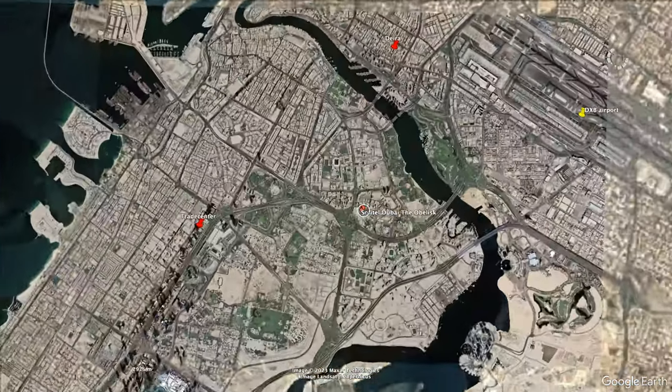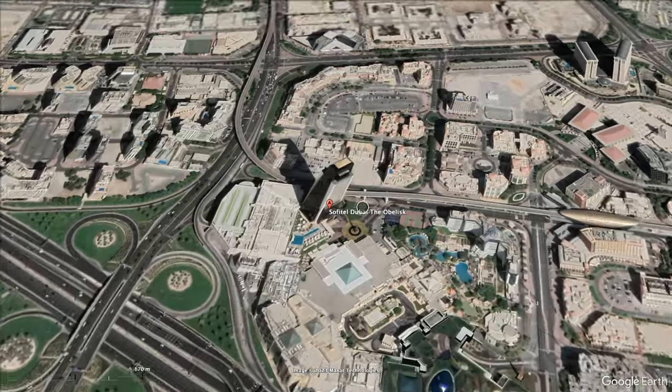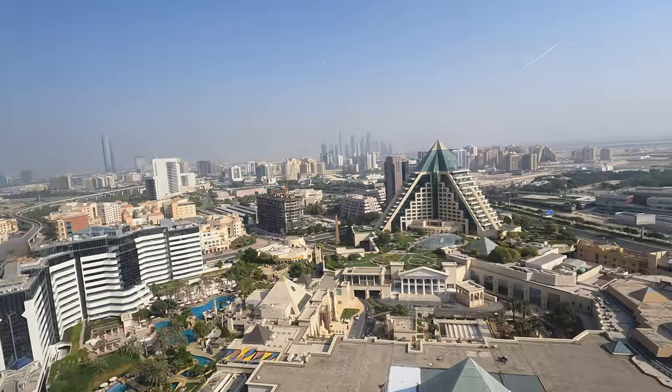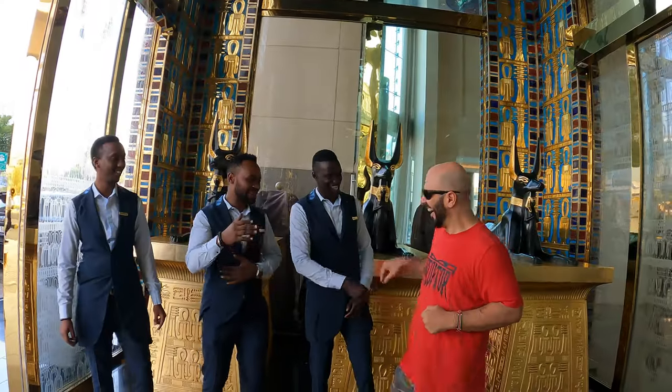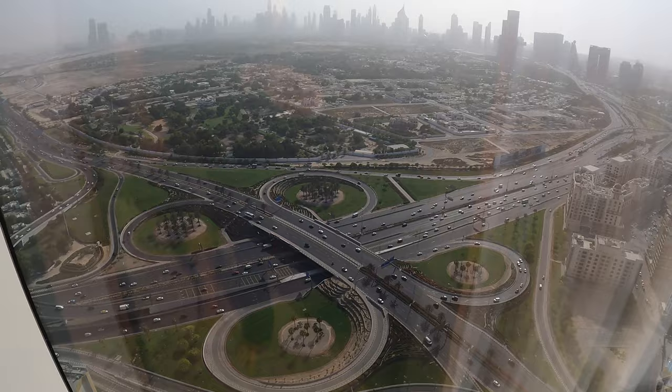Today we're back at Sofitel Dubai The Obelisk with a big surprise. This incredible five-star hotel with 51 floors is located in Healthcare City, offers incredible views, has amazing staff, and has probably some of the most luxurious rooms in Dubai. So let's check it out.